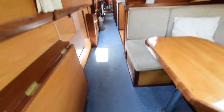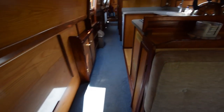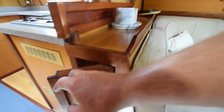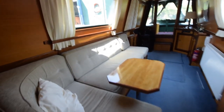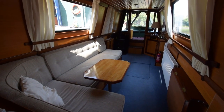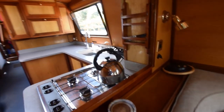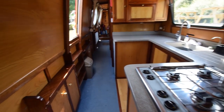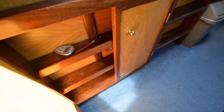That dining table pulls up, and in here are squirrelled away some collapsible seats — really clever, so you can easily seat five for dinner. With a bit of imagination you could do a lot more with the size of that sofa. There's a beautiful shelf over there where you can hang wine glasses. Head height on the boat is six foot three.